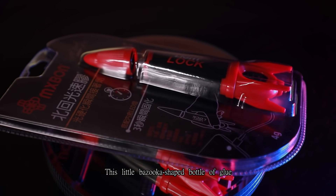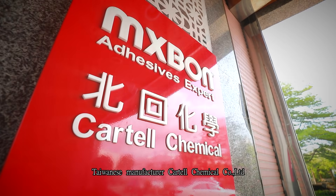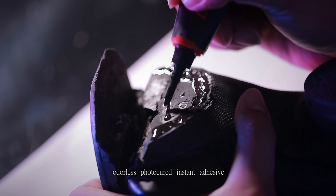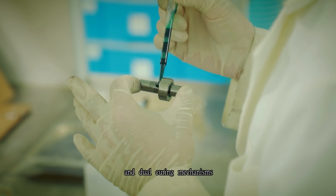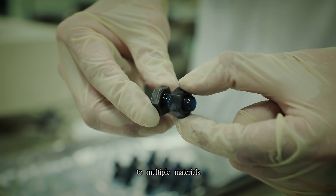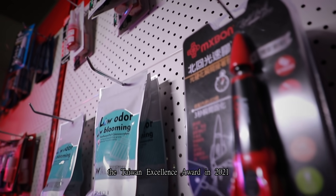This little bazooka-shaped bottle of glue was developed solely by the Taiwanese manufacturer Cartel Chemical Company Limited. This is the world's first odorless photo-cured instant adhesive with instant manufacturer-grade adhesive strength and dual curing mechanisms, along with applicability to multiple materials, which won Cartel the Taiwan Excellence Award in 2021.